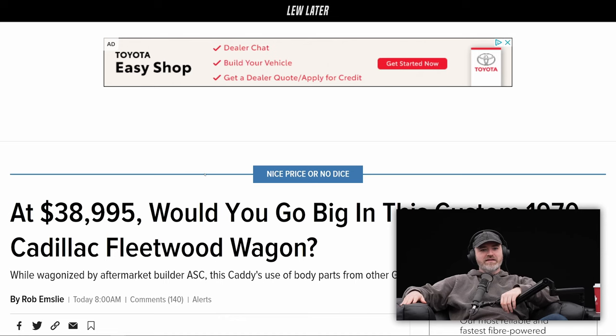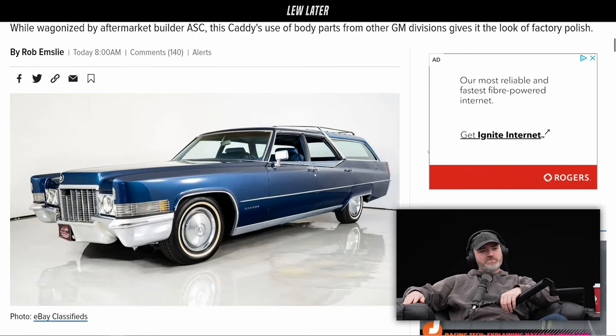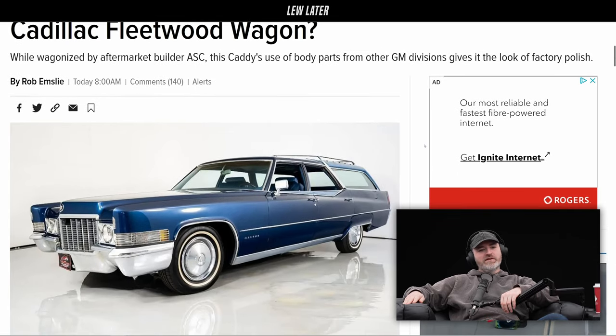At $38,995, would you go big in this custom 1970 Cadillac Fleetwood wagon? Check this out. Damn! That is a boat right there.